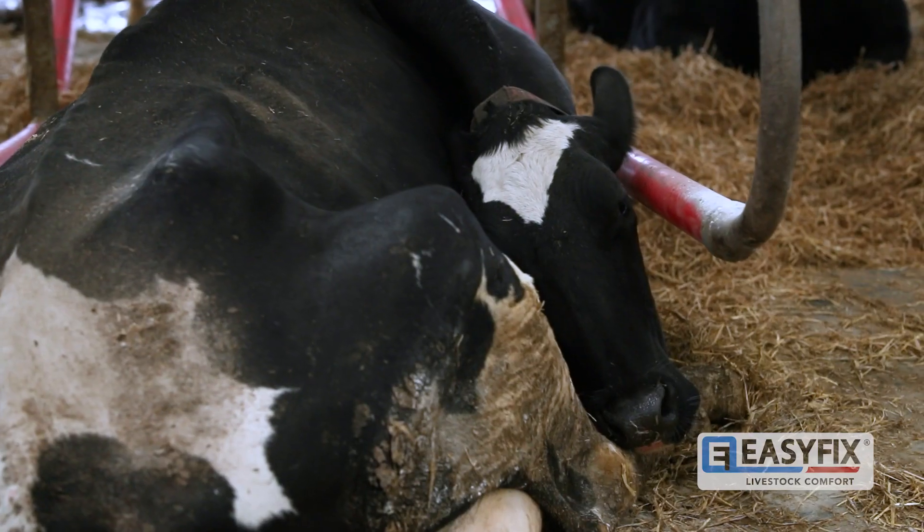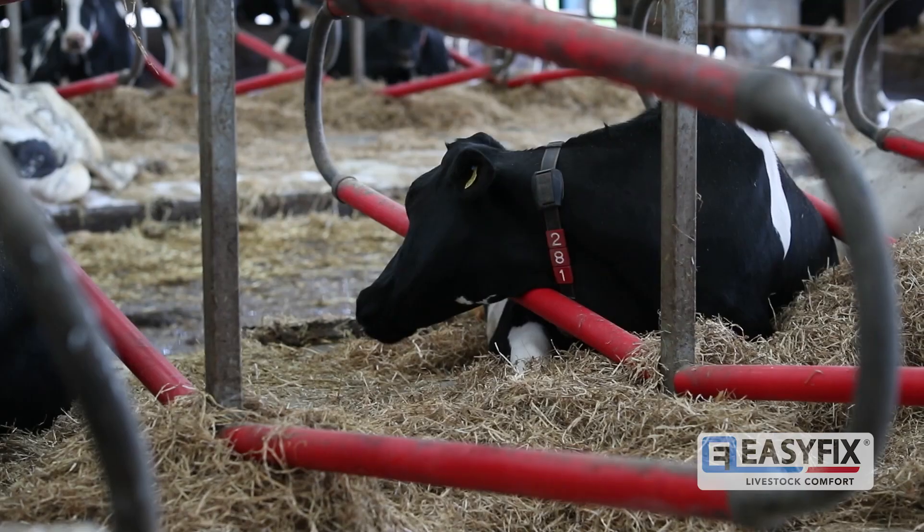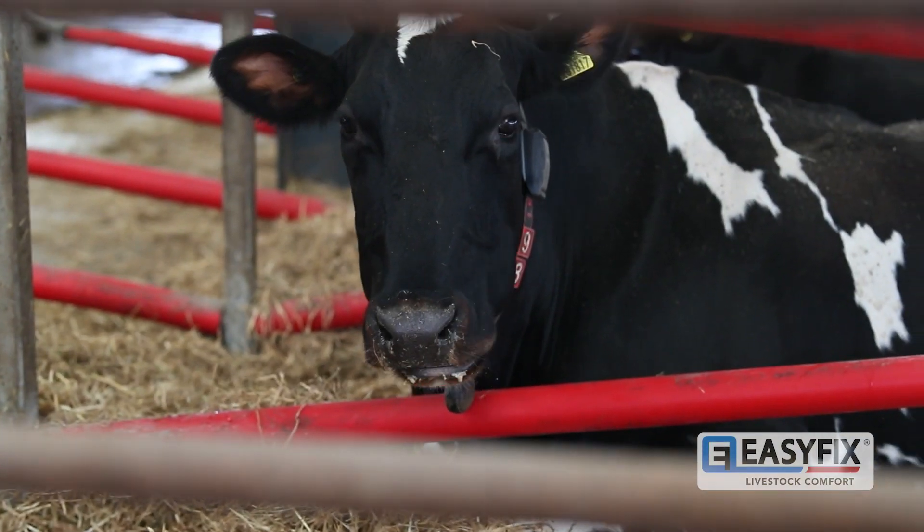Any heifer that comes in now — I've never actually known one to lay in the passageway, and that was my biggest worry. I keep sending James the odd picture of a cow that's absolutely flat out in complete comfort, and you never see that in a steel cubicle. We were using four bales of straw a day; we're currently using a third of a bale of straw a day.